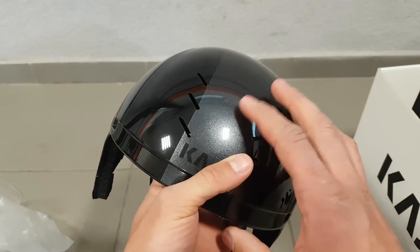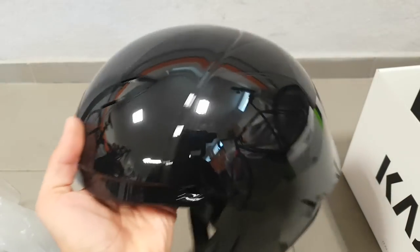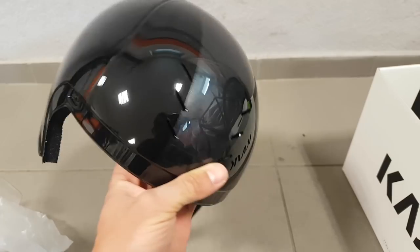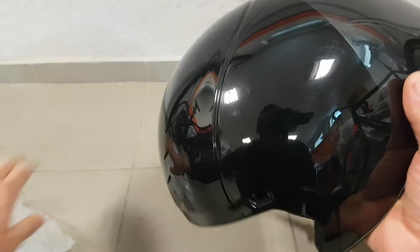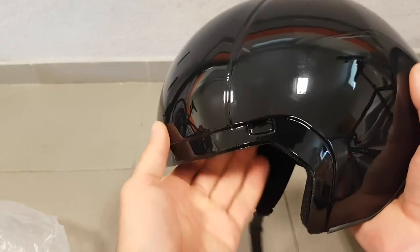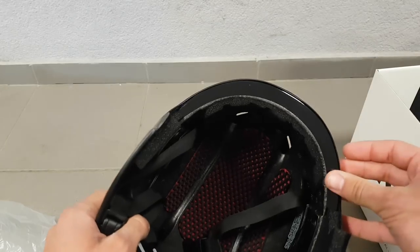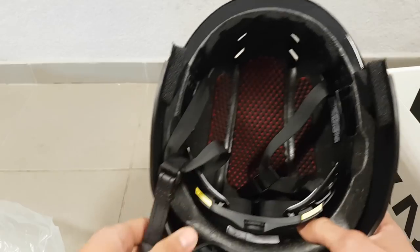I've already ridden this helmet in a 50k time trial this week, and quite a lot of time I spent in it — not my own one though — in the wind tunnel and on the track with AeroCoach. So I have a good understanding of how it performs, apart from the numbers. The first thing that was a problem with me on the Aerohead: on the Aerohead you get this brow in front of the visor, and that's fine — that's for aerodynamics.